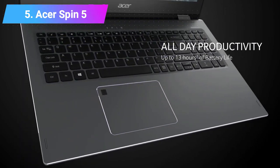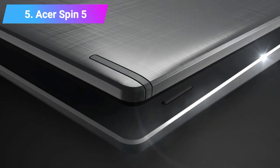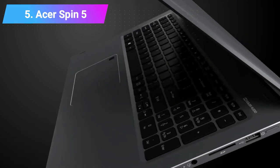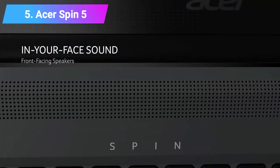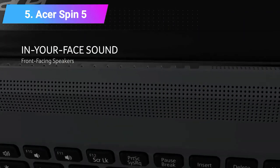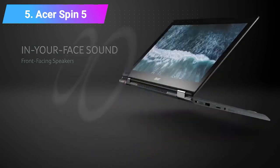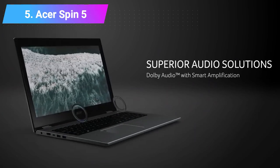Features: CPU 10th Generation Intel Core i5 or i7. Graphics Intel Iris Plus Graphics. RAM 8GB or 16GB. Screen 13.5-inch 2256x1504 3:2 touchscreen display. Storage 256GB or 512GB SSD.